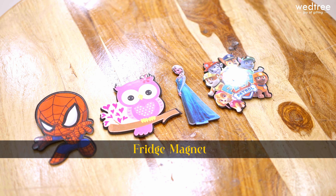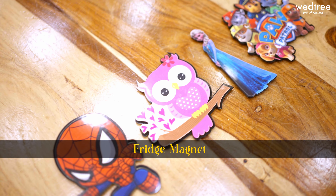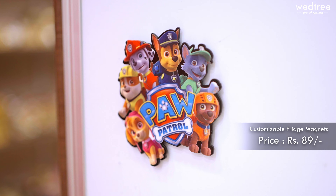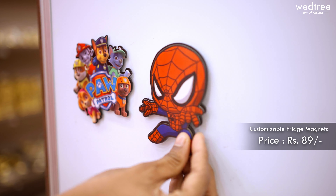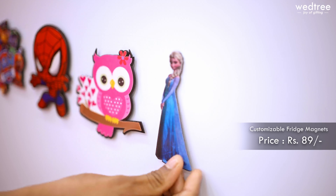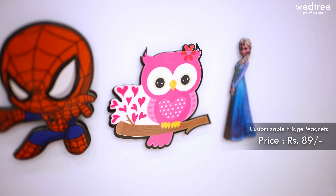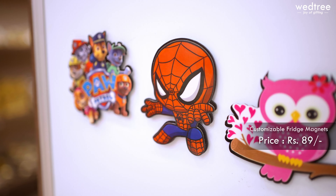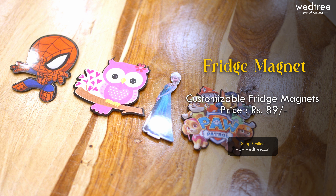Presenting fridge magnets that come with different characters. We have beautiful options available both for boys and girls. We have a Power Petrol option which comes in a neutral theme as well. All these fridge magnets look extremely classy — a great choice of return gift for your children's birthday depending on what character they like. We can also customise all these fridge magnets based on your preference if you have time. All the fridge magnets that come in a single piece are priced at ₹89 only.